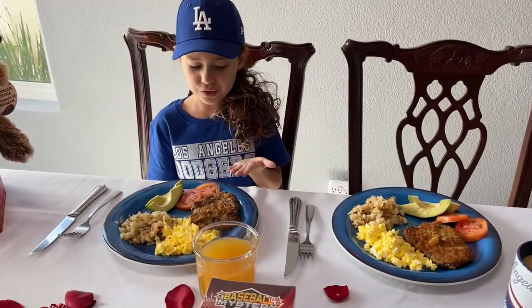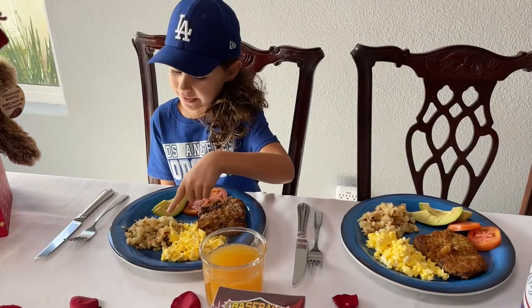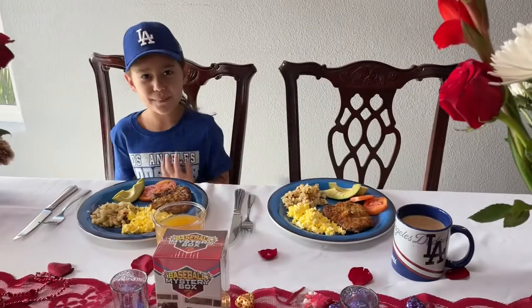So first we got a chicken fried steak. We got some eggs, which are really fluffy. Potatoes. And then we got avocado and tomato. And juice. Looks really nice, Leah. Go ahead and dig on in.